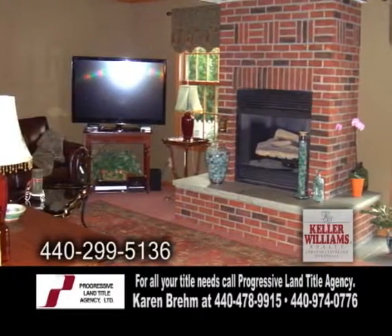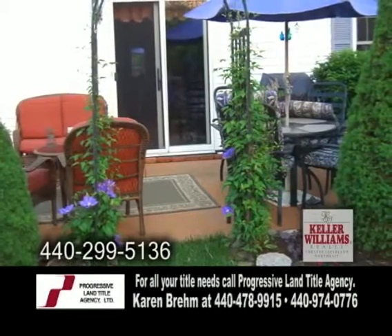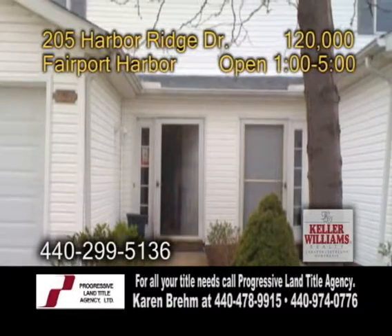The living room features a brick fireplace. Relax on the back patio overlooking the gorgeous flower garden. This home is close to the harbor and boating opportunities.